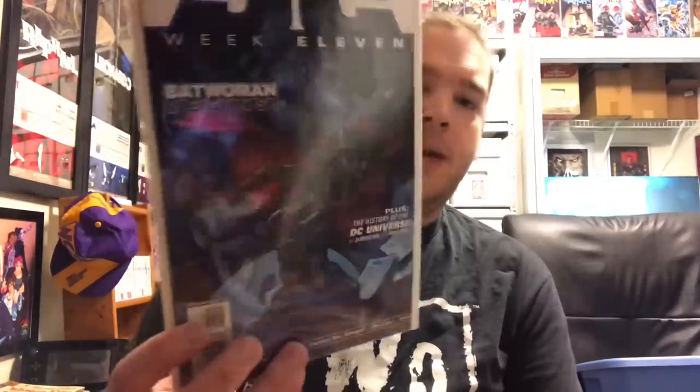For the next pick I've got 52 Week 11 — first appearance of one of my favorite characters, Batwoman. I also have Week Seven with the first Kate Kane appearance, but I think Week 11 has the stronger issue. I got this one signed by Todd Nauck, who is a phenomenal artist and does the art inside here — please check that artist out, he's amazing.